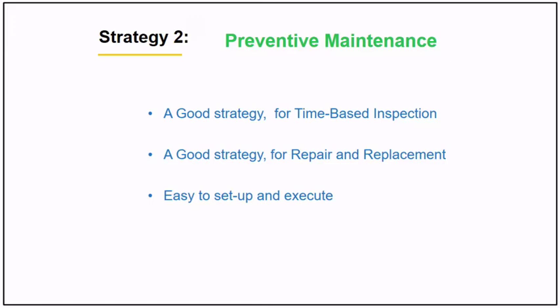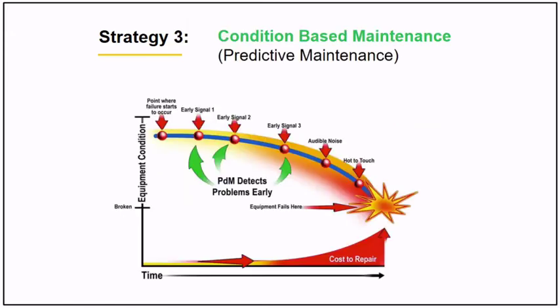With preventive maintenance, you create a time-based schedule for replacement and several activities, then it's ready to execute. The next strategy is condition-based maintenance, or predictive maintenance.